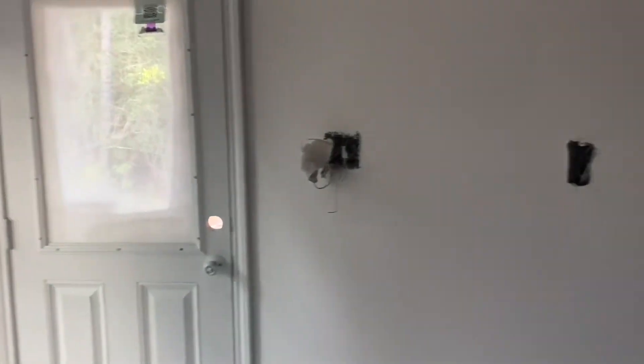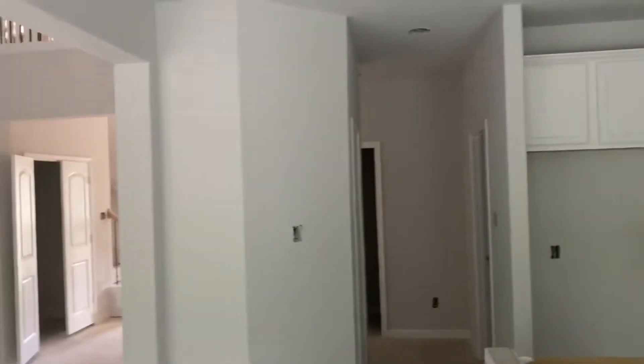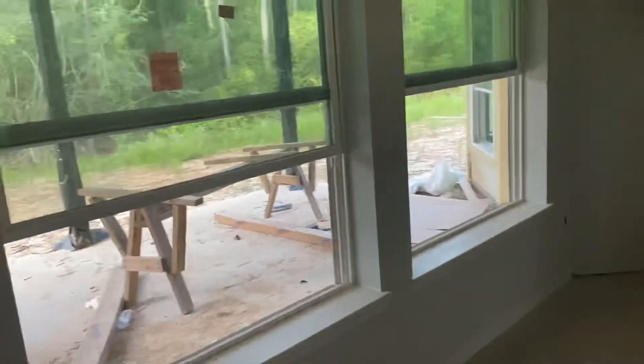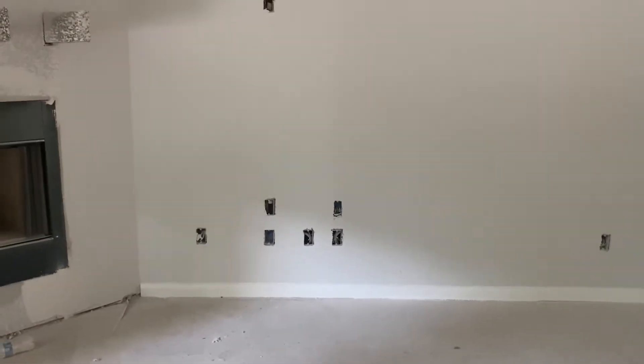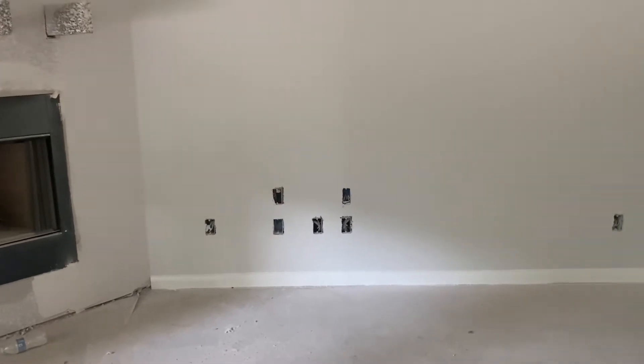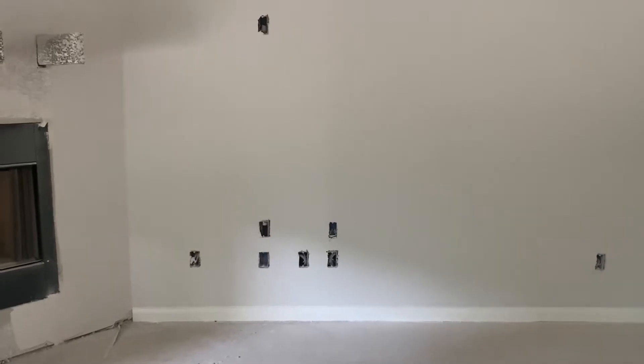We'll have the island as well for eat-up space. I'd also thought about doing the home project on this wall, or even over on that wall. So that's where we're at — so excited! The TV will go over there; we'll probably have a TV stand or some kind of piece of furniture, and then the TV will be mounted on the wall.